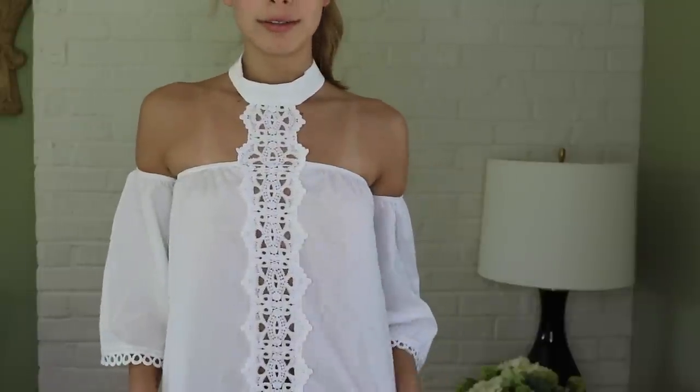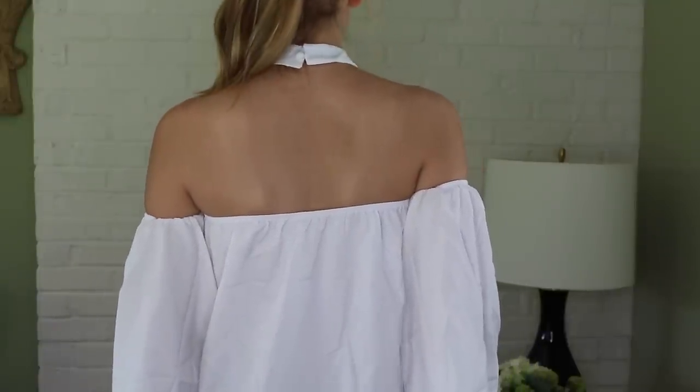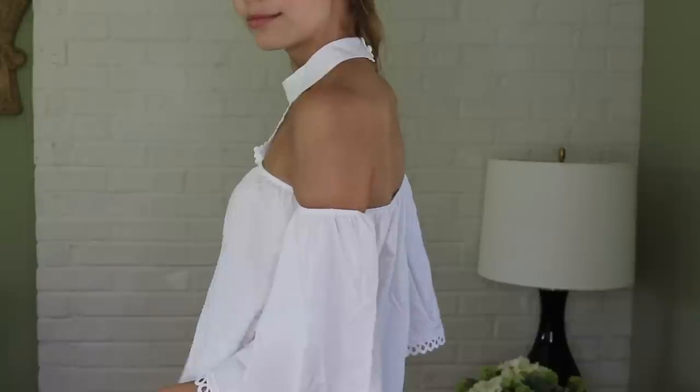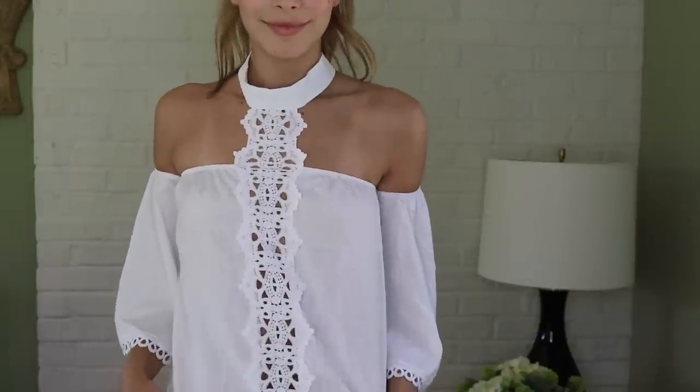The next thing I got from Zoffel I thought was super unique — it's a pretty basic white off-the-shoulder shirt, but it has this neck piece that kind of works as a choker too. I thought that was super unique and I'm really excited to wear it.